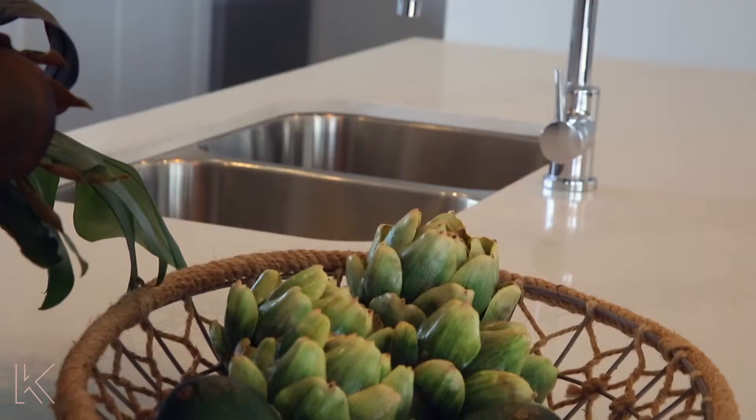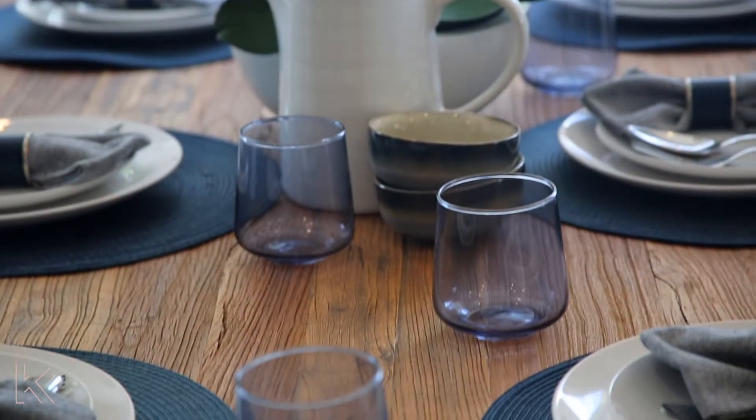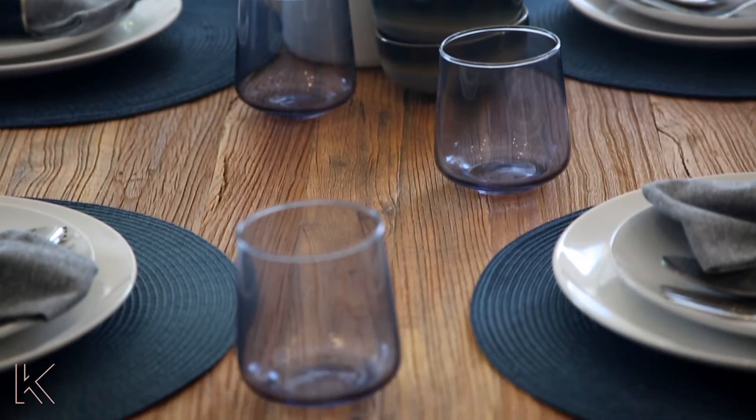Welcome back to a new segment with Keyline Property Group. Today we're here in the beautiful display home with GJ Gardner and I'd like to introduce our special guest Charmaine. Hi everyone. We've learned all about the four steps in acquiring a block of land and we've now met Vanessa from Country Lane Conveyancing.